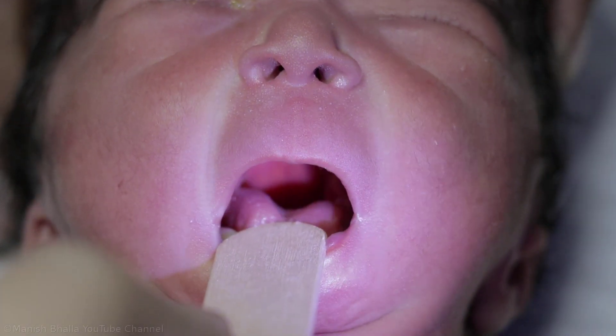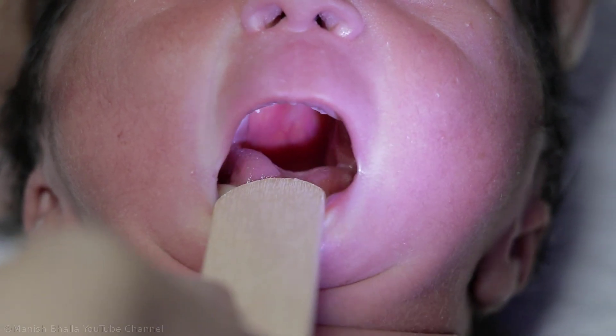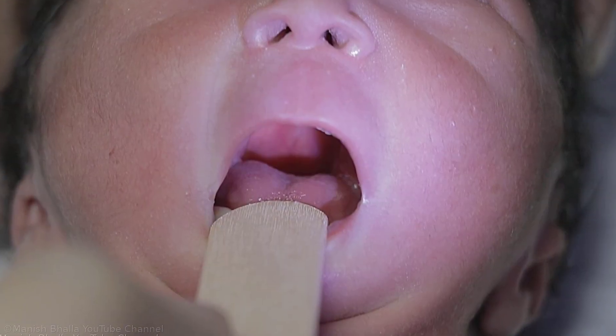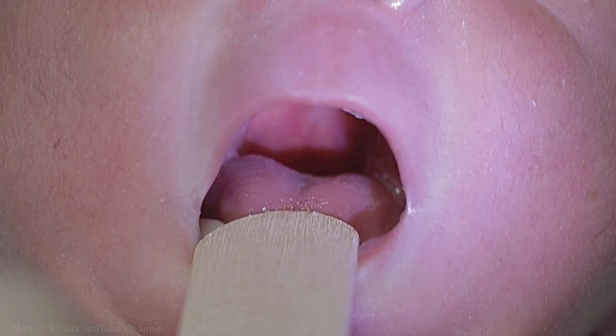On observing carefully, glossoptosis is also present. Glossoptosis is the tendency of the tongue to move posteriorly and superiorly, obstructing the oropharynx due to the short mandible.